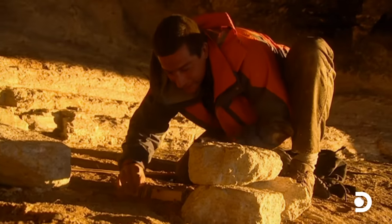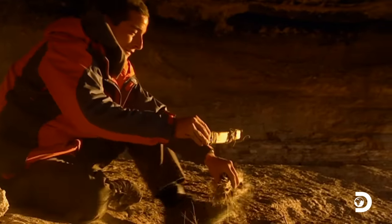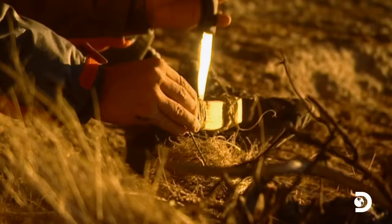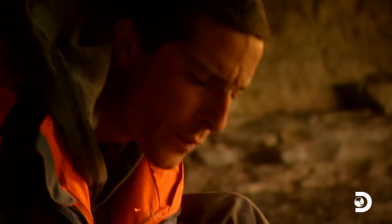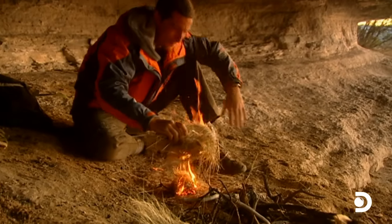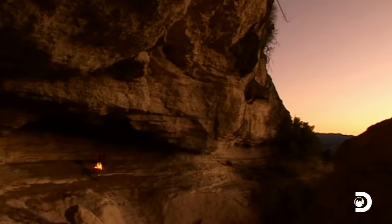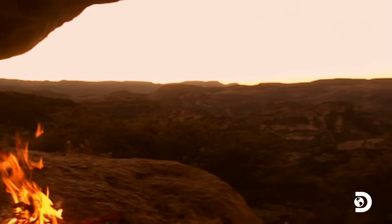Look at that. Once you've got to this stage, the ember is actually going to keep burning, so the time pressure comes off. I poke it through the bottom, tip it into the tinder. Once the ember is surrounded by a good bundle of dried grass, it literally goes up in flames. We've got fire. Now I can sit back and watch the sun go down, knowing that tonight I should be warm.